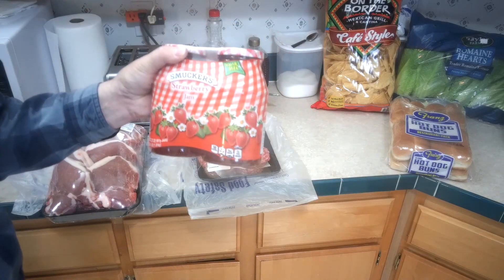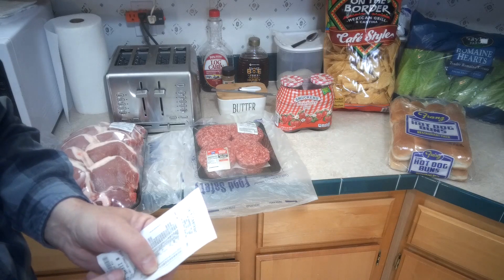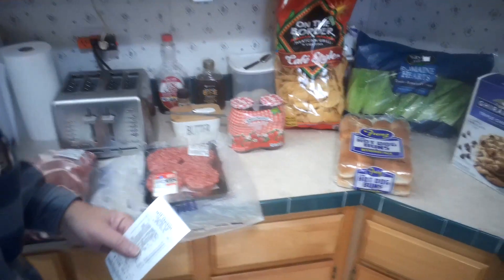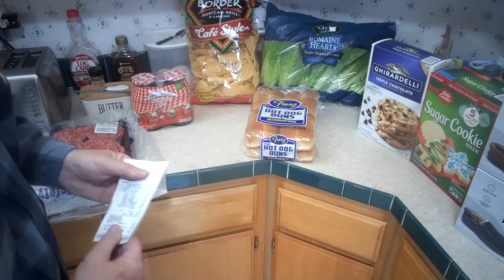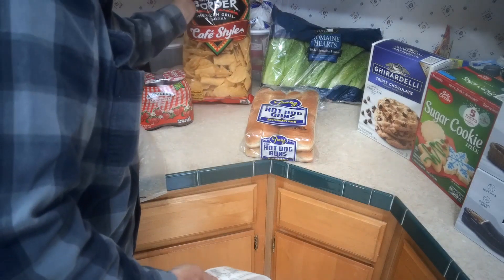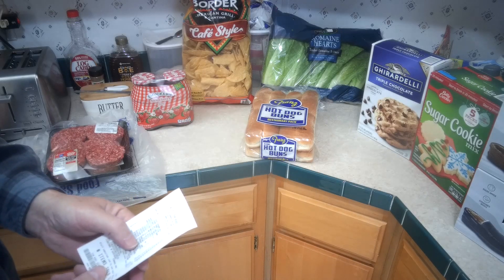Got a two-pack of Smucker's strawberry jam for $6.44 — price is going up on that. They were totally out of the Welch's grape jelly; I should have gotten it last time. I've heard several times there's going to be a run on jams and jellies, and Sam's Club is indeed out of the grape. They've also been out of the On the Border cafe style salsa for three weeks — they have some other varieties that aren't as good.